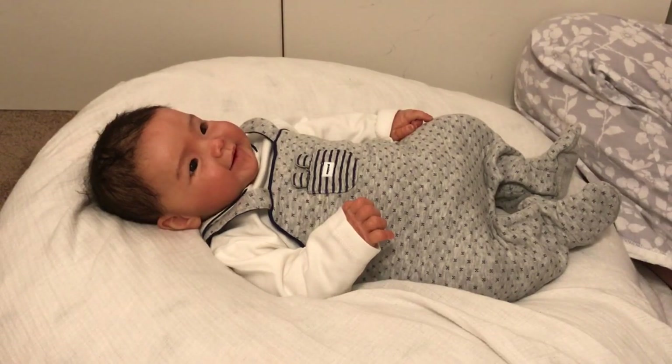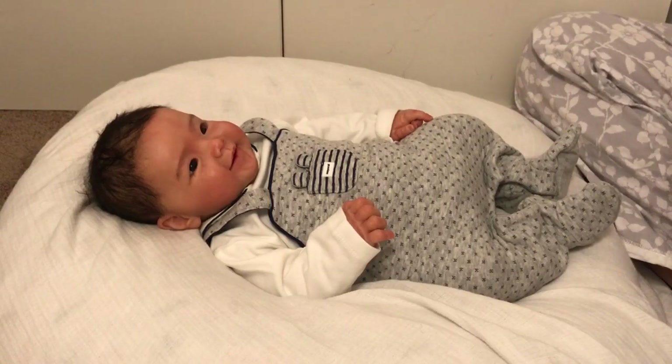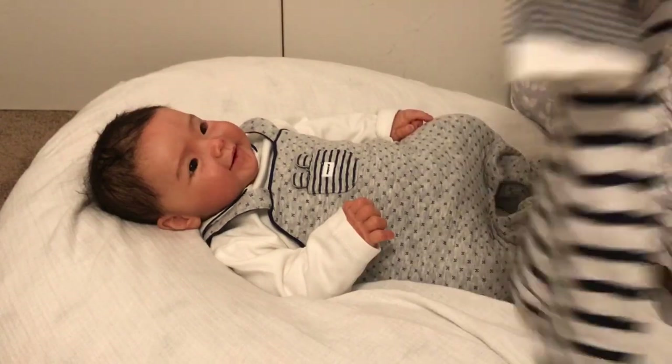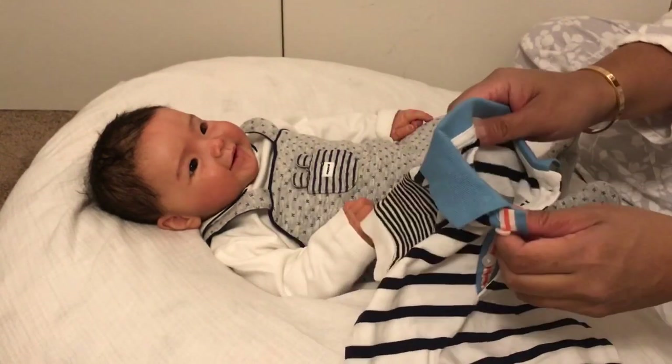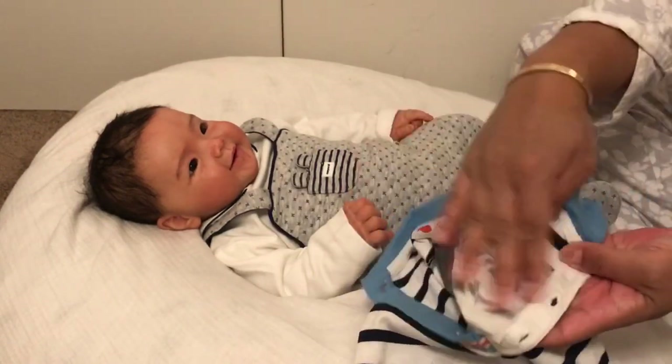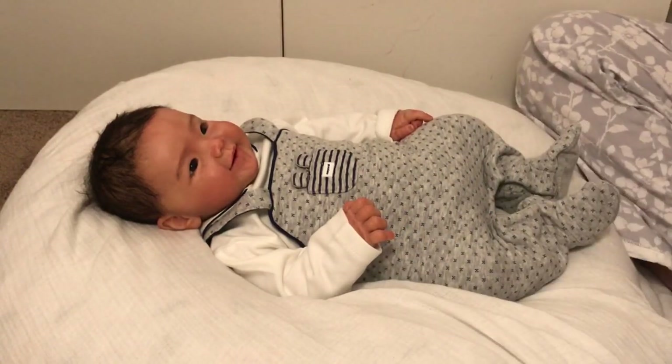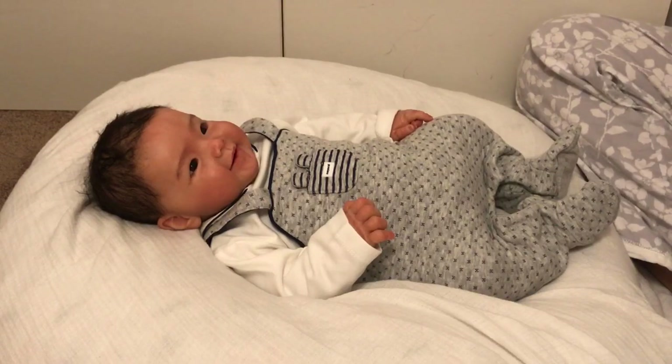I'm trying to figure out what's going on with this button — I wanted to change him into this romper, but there's something weird going on back here. It's like the back of an applique. I figured out it's meant to just stay there anyway.